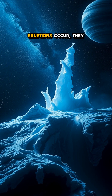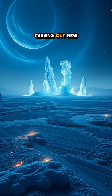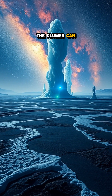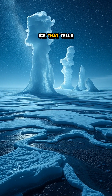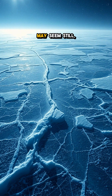When these frozen eruptions occur, they reshape the surface of Triton in real time, carving out new landscapes. Imagine vast, alien terrains morphing right before our eyes. The plumes can reach heights of up to 8 miles, and as they erupt, they leave behind a stunning patchwork of frost and ice that tells a story of geological wonder.